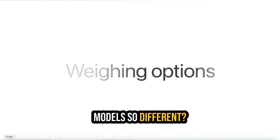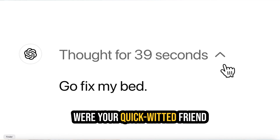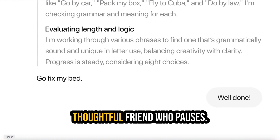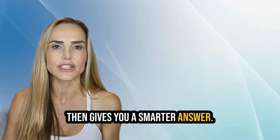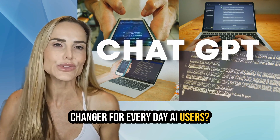But what makes these models so different? Well, let's just say, if ChatGPT were your quick-witted friend who always answers right away, these new models are like your thoughtful friend who pauses, thinks really hard about it, and then gives you a smarter answer. But will this really be a game-changer for everyday AI users?